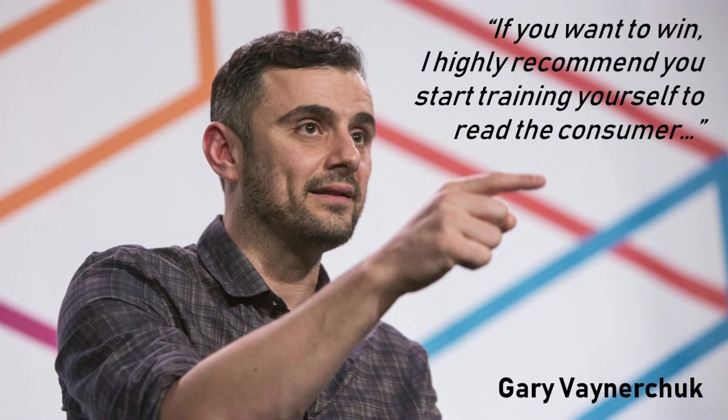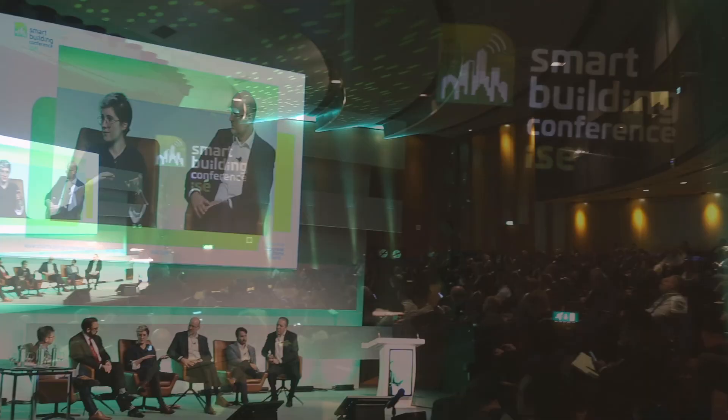I'd like to wrap up with a quote from Gary Vaynerchuk — an influencer and entrepreneur who is very in touch with consumers. He says: 'If you want to win, I highly recommend that you start training yourself to read the consumer.' I think it's great advice we should all take on board, because at the end of the day, the consumer is the one that keeps us in a job. Thank you.